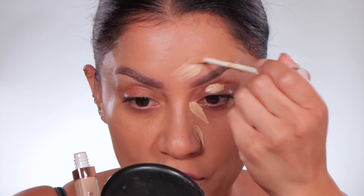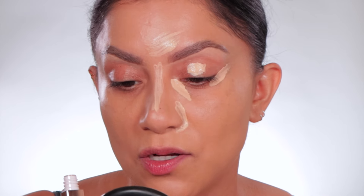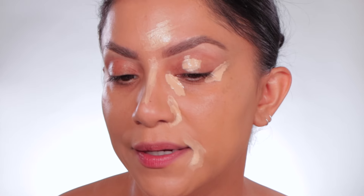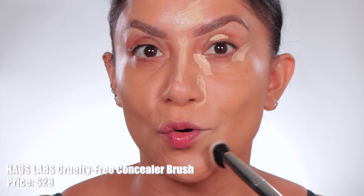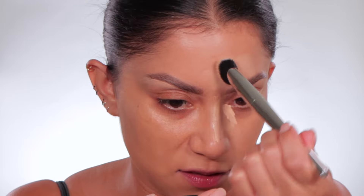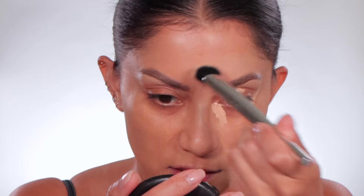I naturally have very creasy under eyes, so I'm more likely to crease. I want to see what this creaselessness is all about. The doe-foot really limits the amount of product, and I like how you get thin lines. It feels very wet but dries down. On this side we're going to use the brush. The shade isn't too light — it looks good. This is blending out nicely. I always like to let concealer dry down a little bit — concealers these days are a lot more hydrating than before.